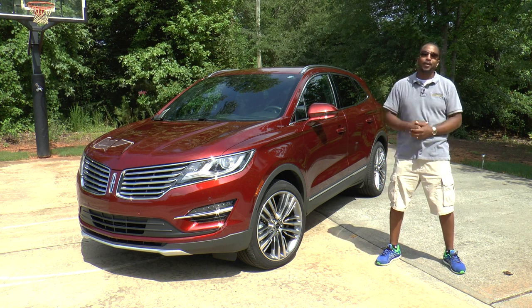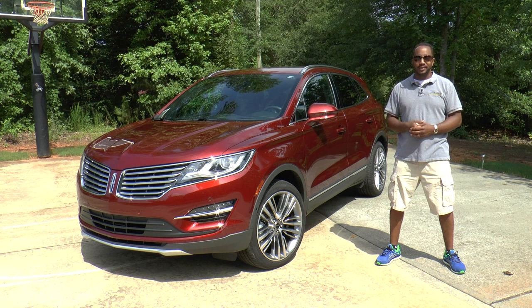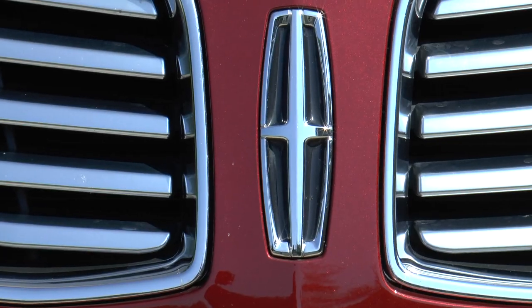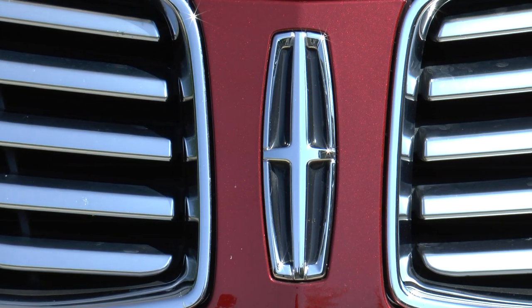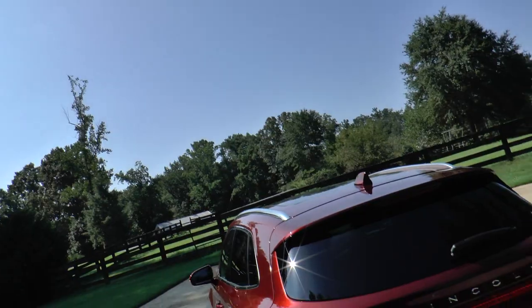I'm Chris from Auto Academics, and today we're going to take a look at the 2015 Lincoln MKC Black Label. Our test vehicle today is a 2015 Lincoln MKC Black Label with all-wheel drive.